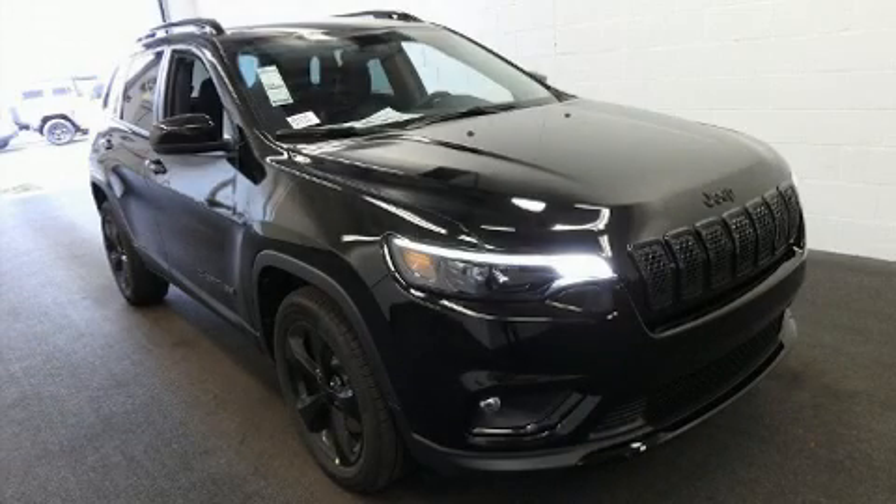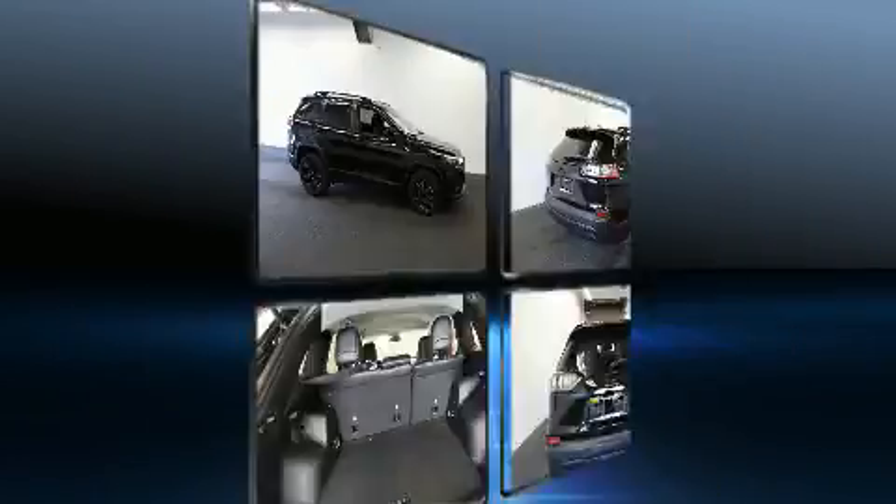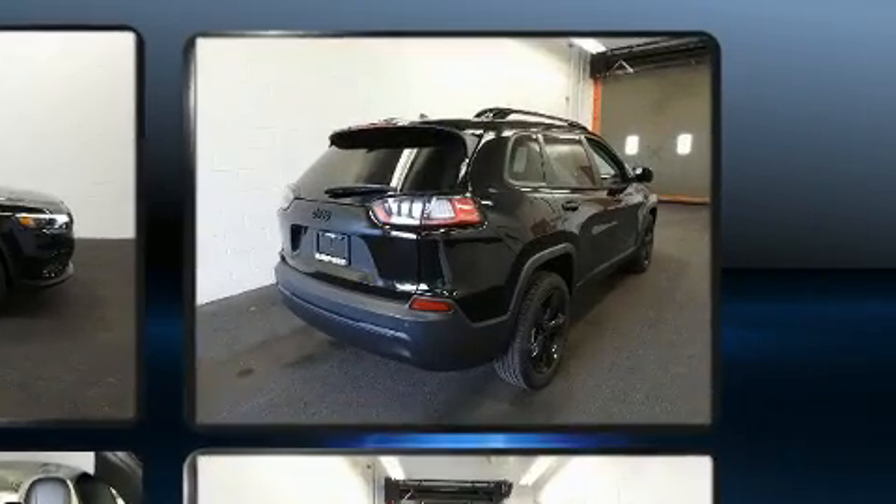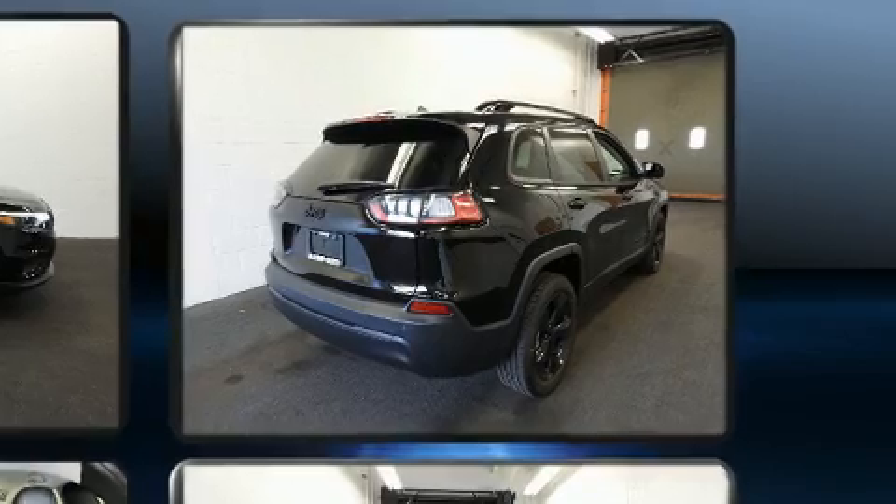The 2020 Jeep Cherokee. Top features include air conditioning, front and rear reading lights, fully automatic headlights, power door mirrors and heated door mirrors, a roof rack, rear wipers, and one-touch window functionality.